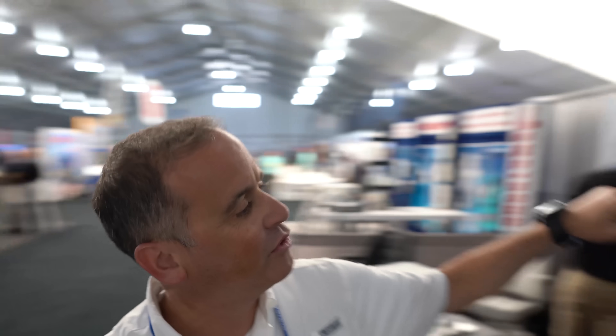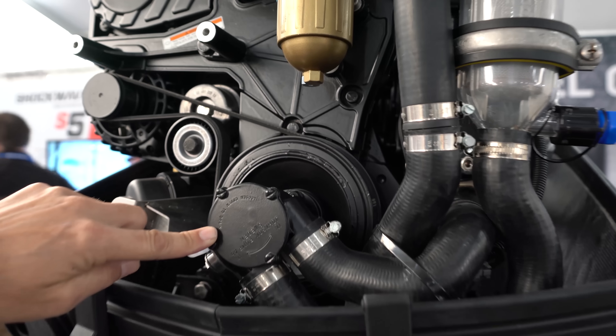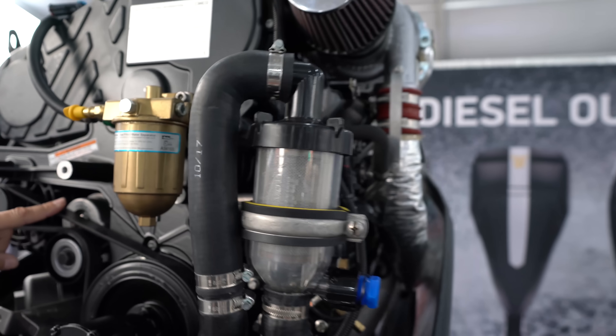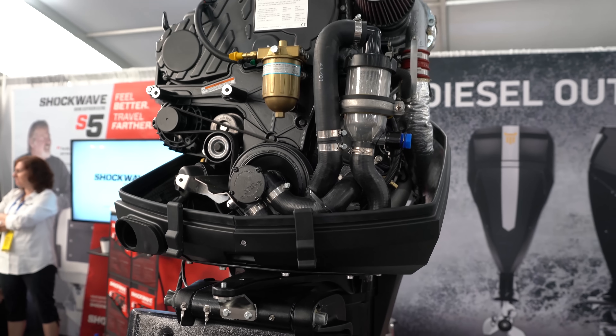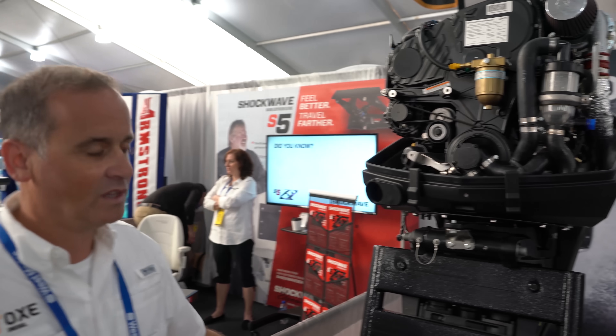You can service it right from inside the RIB. This is your seawater pump driven from the crankshaft — it's not in the lower unit. Fuel filter, seawater strainer, belt, and oil filter — all right on the front. Service it right from inside the boat. And you got 150s and 200s. We do — 300 coming next year.